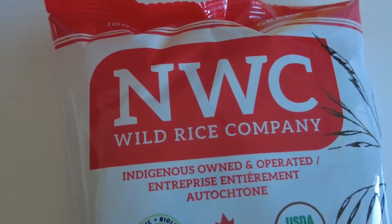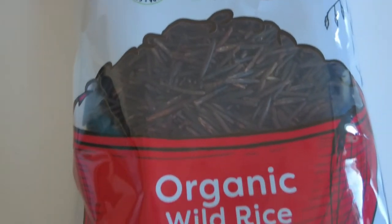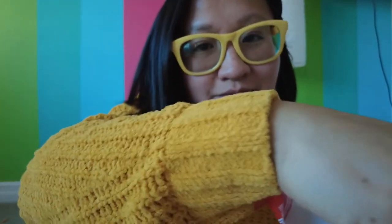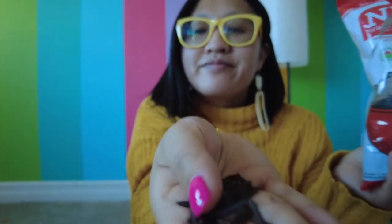Next we have organic wild rice from NWC, a collective of Cree, Dene, and Métis harvesters, harvested on the northern lakes of Saskatchewan. You want to see what organic wild rice harvested in Saskatchewan looks like? This product supports the families and communities of the region it grows in.